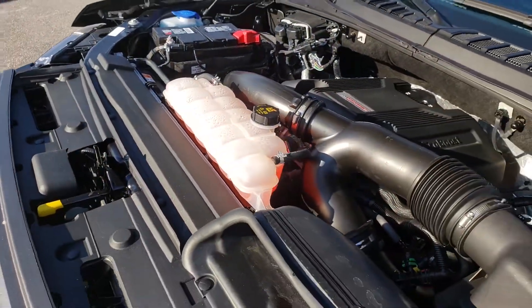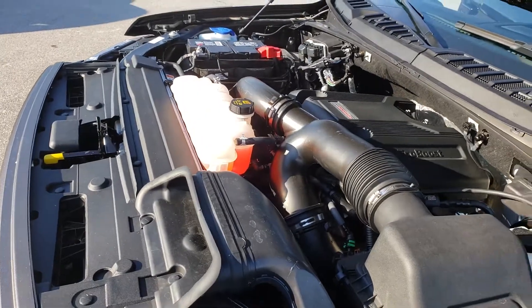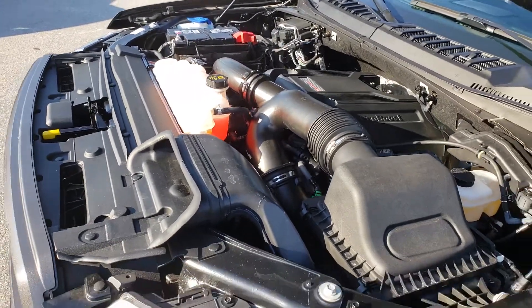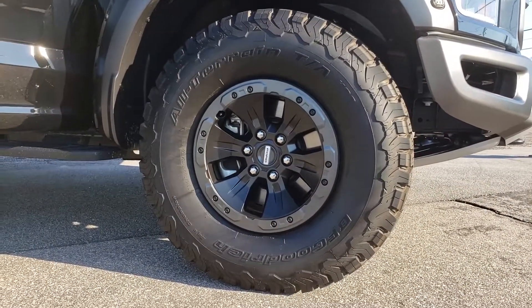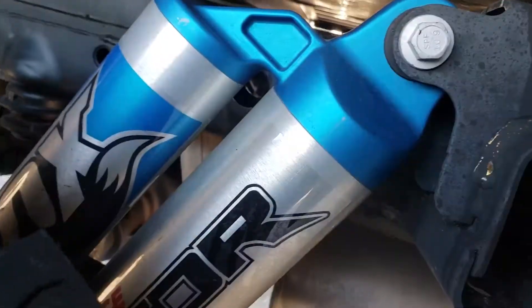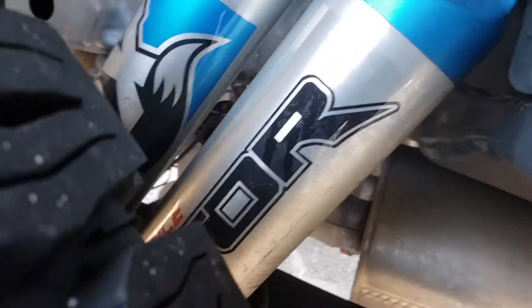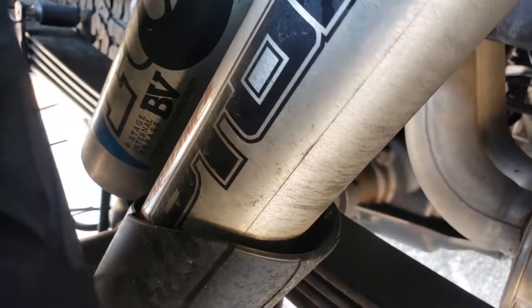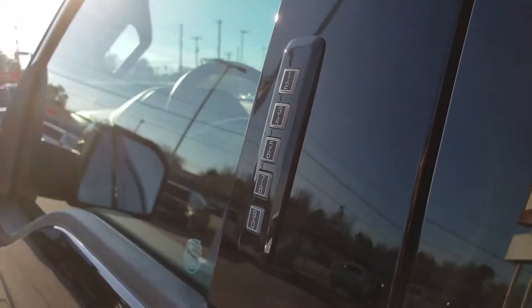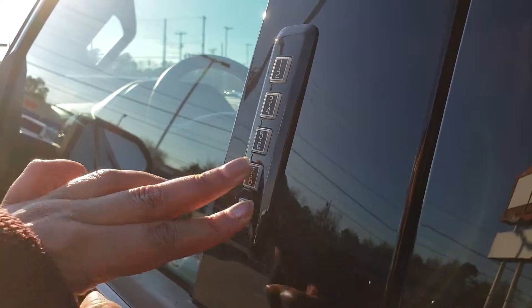First things first, this is a 3.5-liter V6 twin-turbo capable of 450 horsepower. The massive tires house 17-inch cast aluminum rims. Beyond the tires, you'll find Fox Racing shock absorbers. Like many Ford products, the Raptor also has key code entry and lock.